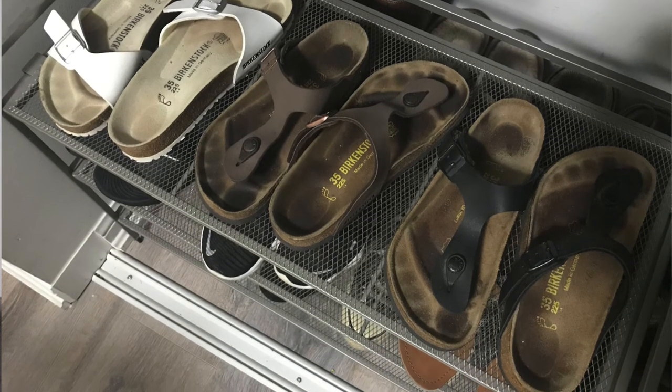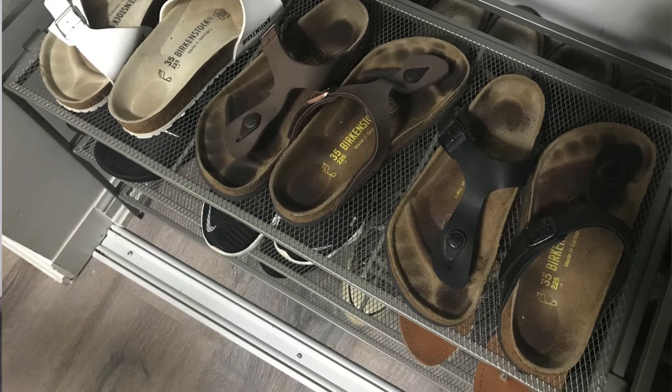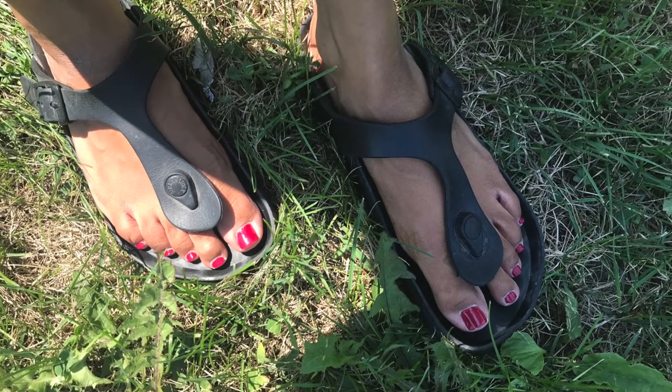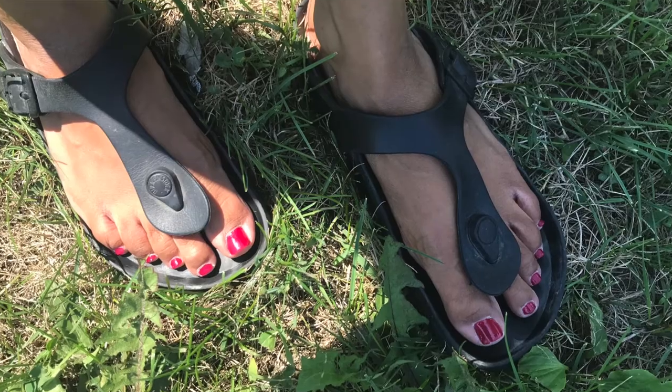The leather and cork Birks need to be broken in to be comfortable, and they're still not as comfy as the rubber ones anyway. If you don't own any Birkenstocks yet, get a pair — you really can't go wrong regardless of which ones you choose. But if you could only pick one type, I'd go for these ones for sure. They are an absolute must-have for me.